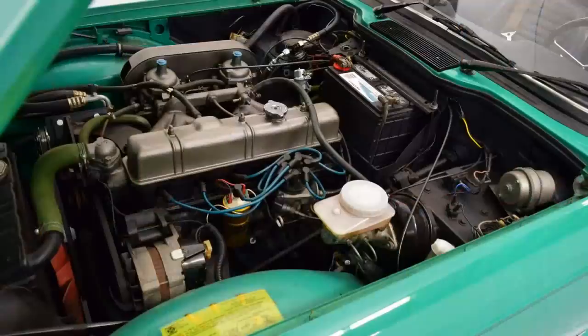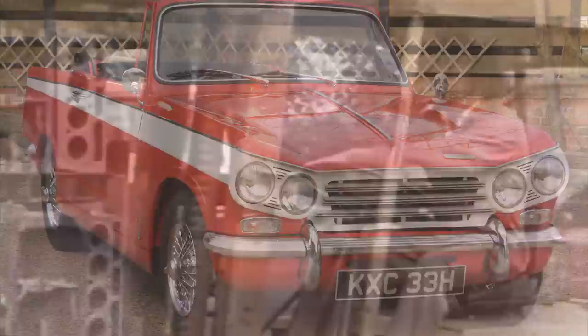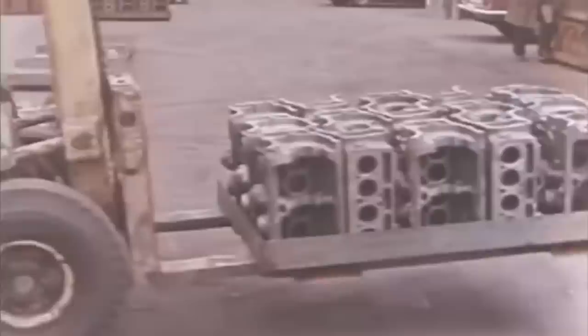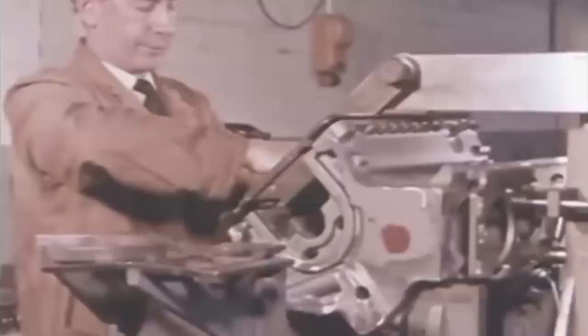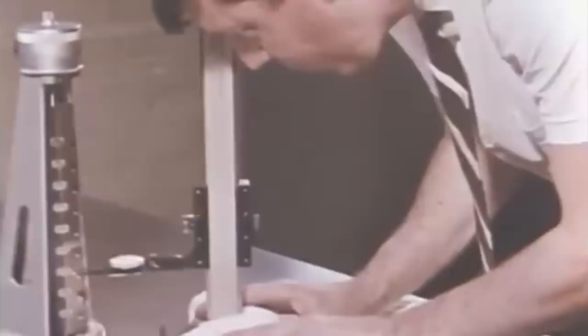Triumph was strapped for cash and priority had to be given to the 1300 and TR5 release. The original intention was to use the Triumph 2000 6-cylinder 2.0L engine, but they soon realised they needed more power, so decided the 2.5L inline-6 would be more appropriate. Then they changed their minds again. What if they could design a new 4-cylinder and use two of them together to make a V8? This would slash production costs. North America loved its V8 engines, and Triumph realised the 2.5L 6-cylinder wasn't going to be fast enough.